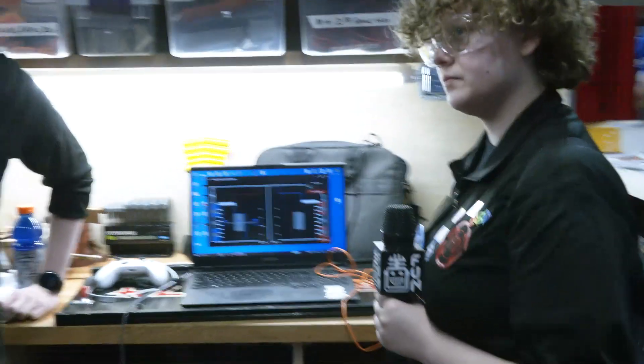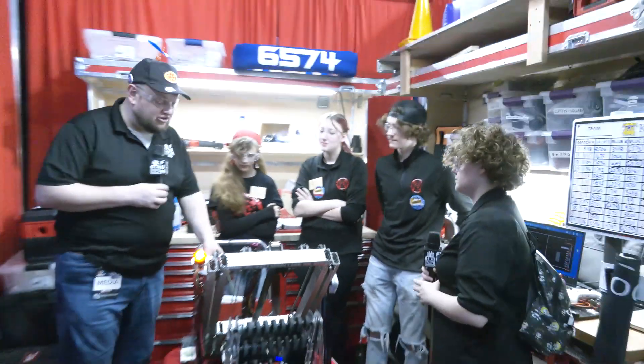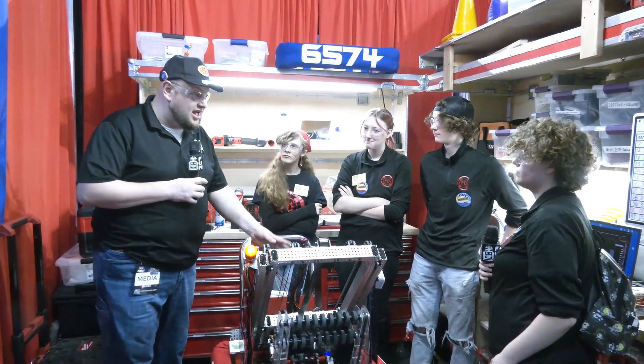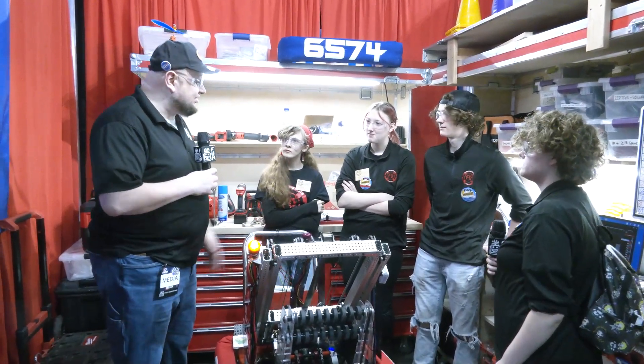Well, Faradermis, thank you so much for taking the time to tell us about your robot. You've got a great machine. I can't wait to see it compete more here at the Wisconsin Regionals. I wish you the best of luck here and hopefully in the future as well. Thanks a lot for taking the time.